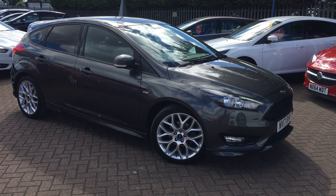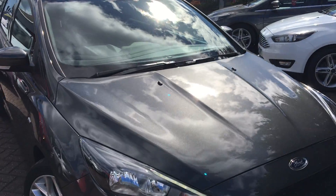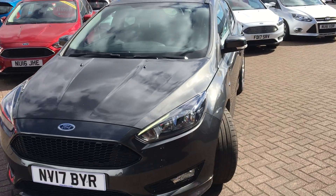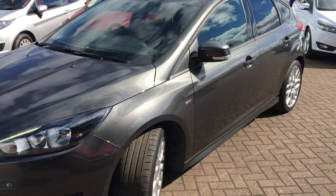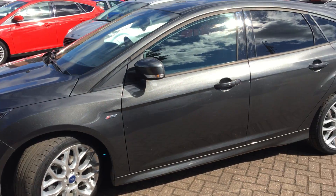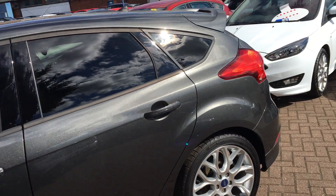Hello, welcome to Jennings Ford. Today we have a view of this Ford Focus ST-Line five-door hatchback. This car was first registered on the 13th of May 2017. It's a real high performance effort with a 1.5 litre turbo diesel engine and upgraded 18 inch alloy wheels. It's full of power this one — a real head-turner.